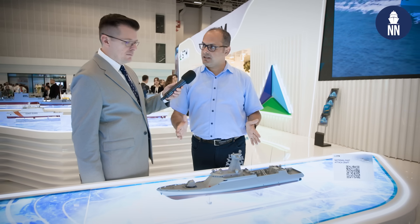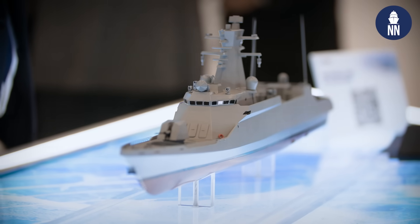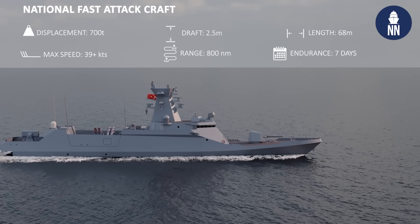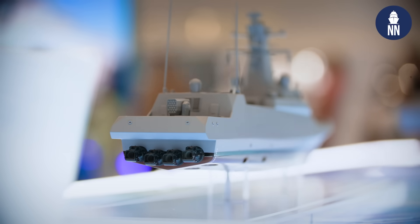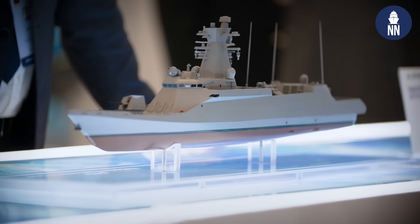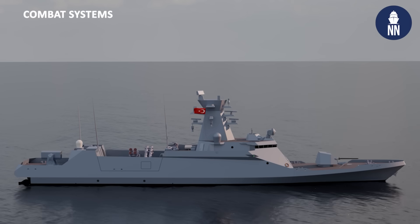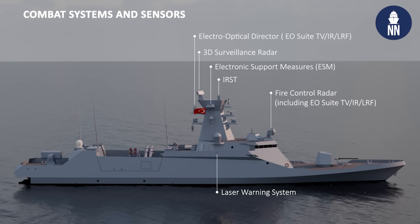If we look at the design, it has a more stealthy design with a lower radar cross section, and it is 2.5 times heavier than the traditional fast attack craft. The displacement of this ship exceeds 700 tons, which is a little bigger for a fast attack craft, and its length is 68 meters. All of the weapons and sensors are homegrown — indigenously developed.